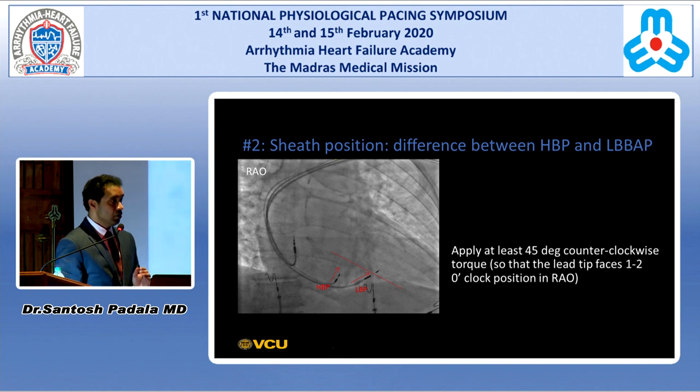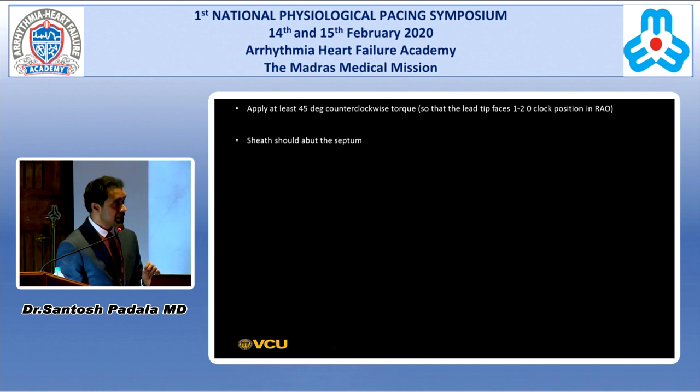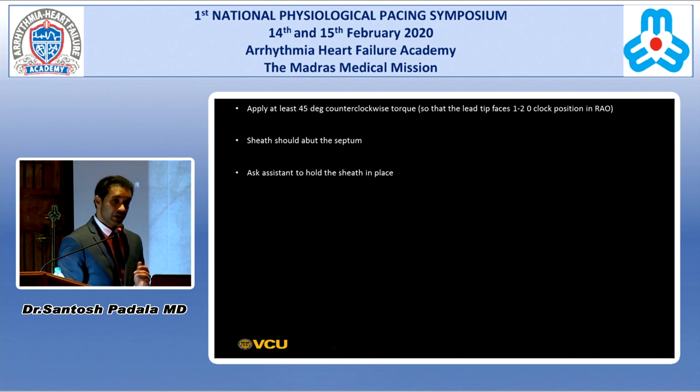Once at this position, you typically need to counter the sheath — sometimes 45 degrees, sometimes more — to orient the sheath perpendicular to the septum. In some cases you might not even need to counter; the position itself keeps you perpendicular. Gently advance the sheath so it's abutting the septum. If you have somebody to hold the sheath in place maintaining counter torque, that's great, but you can also do it single-handedly.